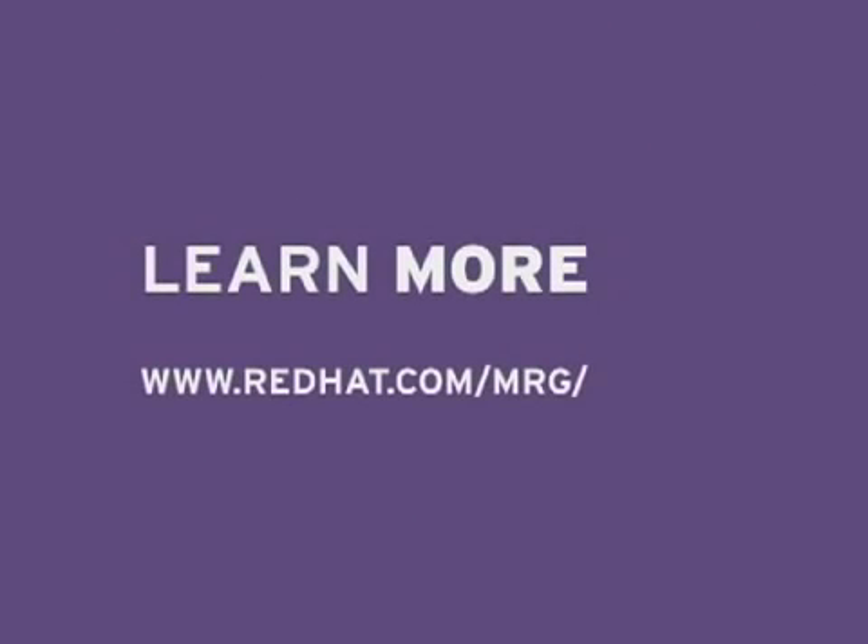Red Hat Enterprise Merge will be available as a new subscription product in the second half of 2008. It'll be available on a worldwide basis, and for additional information about getting Merge, you can go to the Merge website on redhat.com.